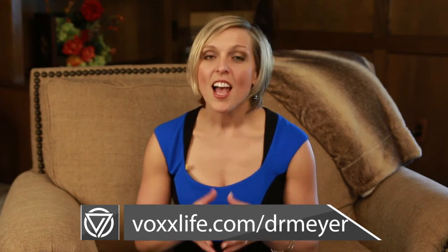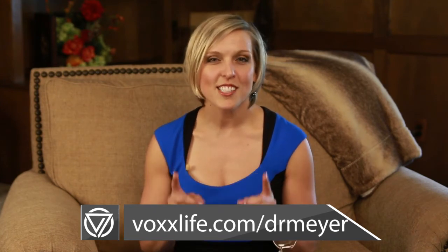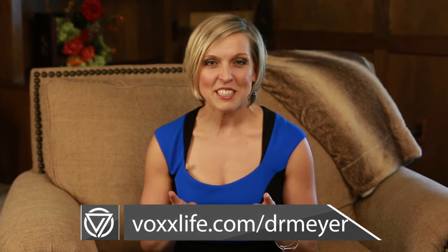As soon as you want to sign up, reach out to me or visit the website — it's voxlife.com/Dr.Meyer. I look forward to hearing from you. As soon as I see that you've created an account, I will reach out to you immediately so that we can get off on the right foot and get started. Thank you for joining us. I'm excited to help, number one, your patients, and number two, your business. Let's get started. Thank you.